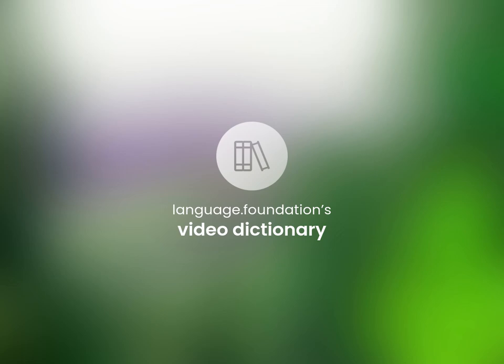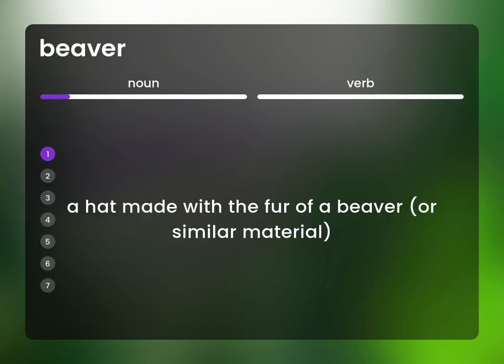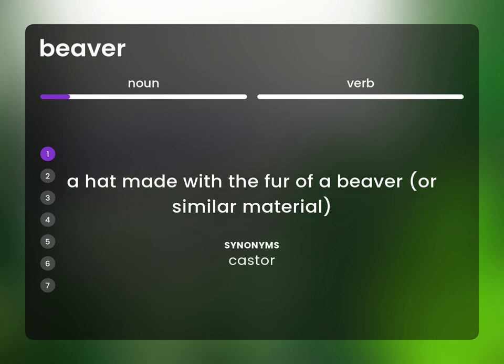Language.Foundation's Video Dictionary, helping you achieve understanding. A hat made with the fur of a beaver, or similar material. Caster.